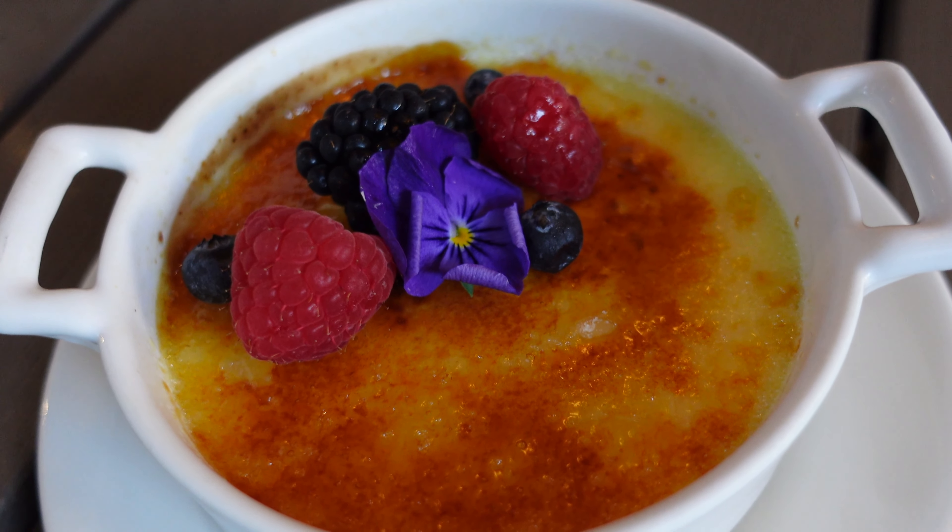And now for our second dessert, which is the lilikoi creme brulee. This crust feels nice and crunchy on top — I can't wait for this. This creme brulee is delicious compared to the cake. It has an intense passion fruit flavor, which I love, and the crust has a nice bitterness which balances out the sweetness and the tartness from the passion fruit. This is really tasty creme brulee.